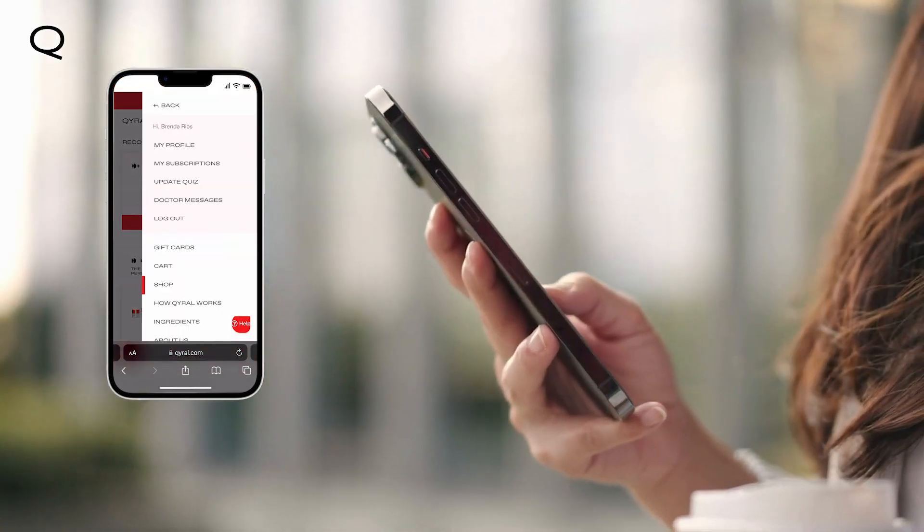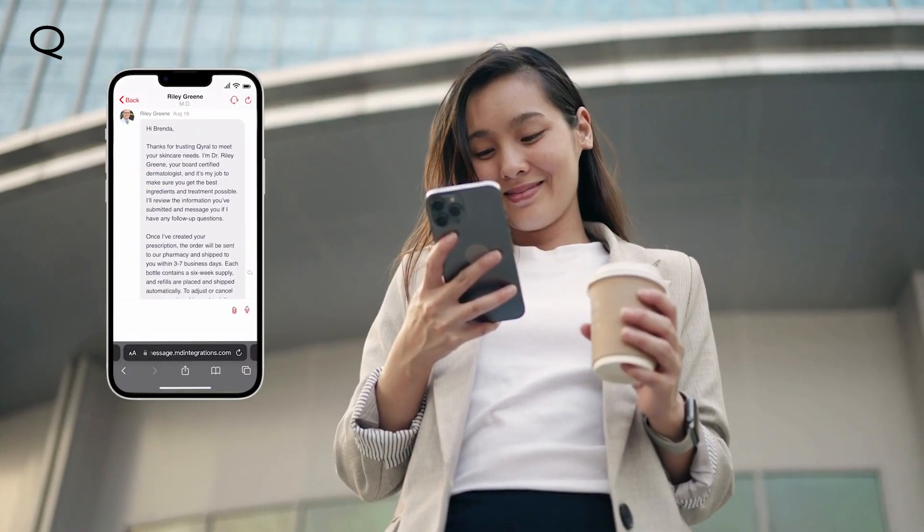You may experience mild side effects like irritation and peeling. If the side effects are extreme, don't hesitate to contact your dermatologist by signing into your Chiral.com account.